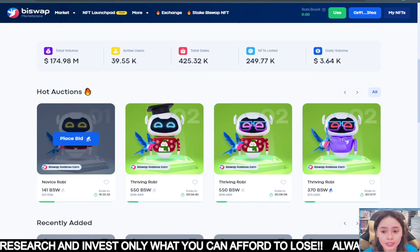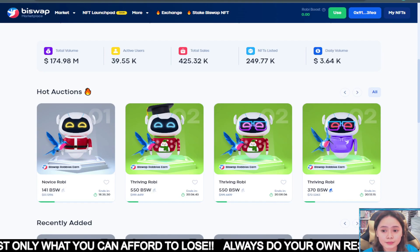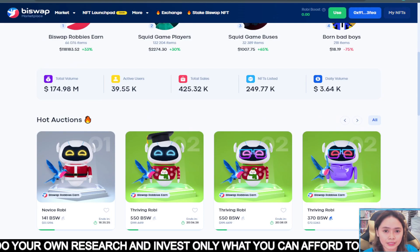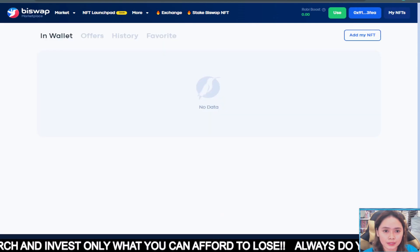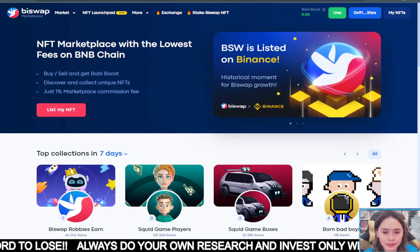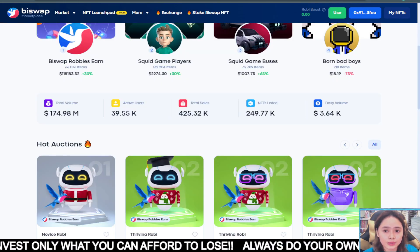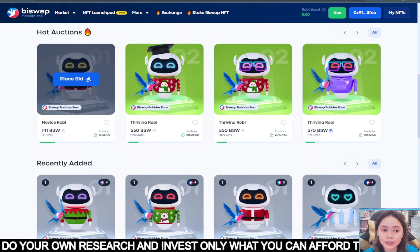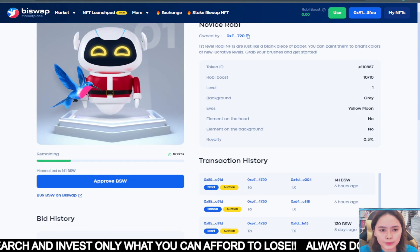As I've said before, there is the option for a fixed price sale. So if you have an NFT, you can put it up for sale. You can also add your NFT here. So there's a fixed price sale option. And if you want to buy by auction, you just approve it and bid whatever amount you want.